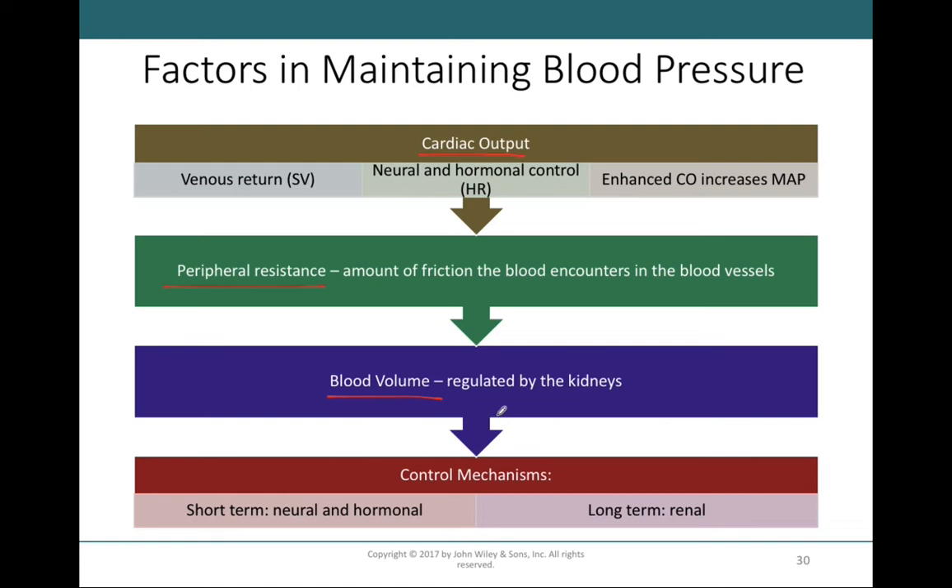Blood volume refers to the total amount of blood we have in our body. Normally, this is between five and six liters. Blood volume is primarily going to be regulated by our kidneys, and that is going to play into long-term control of blood pressure.